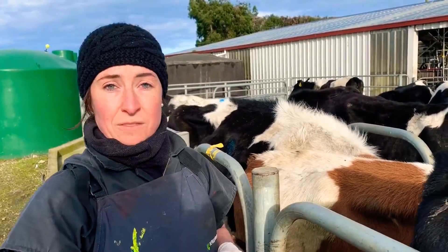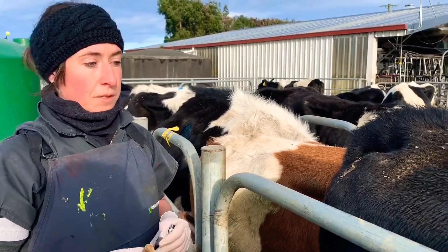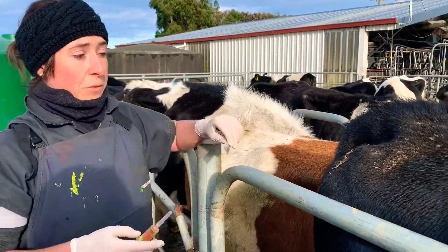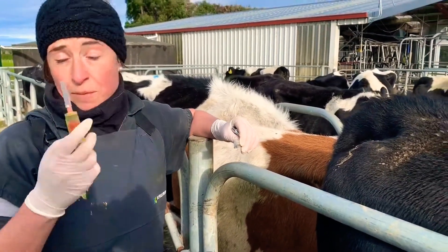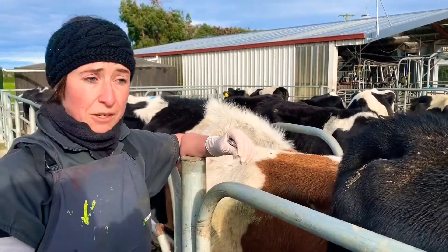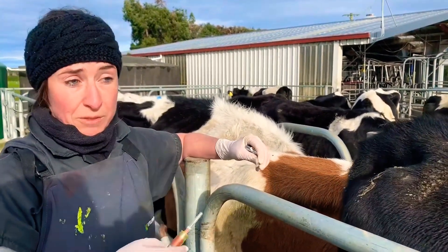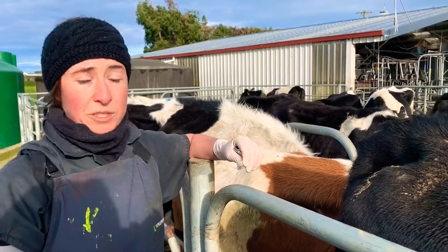So with mating coming up, how is this going to affect mating if our cows are ketotic? If they're subclinical ketotic, we're going to see a drop in appetite, probably the immune system is going to drop, and we're going to have more risk of retained membranes or dirty cows. That will all have a different impact on mating and have an impact on your six-week in-calf rate and your empty rate. So that's definitely what we want to prevent and figure out if they're in good enough shape to go into mating.